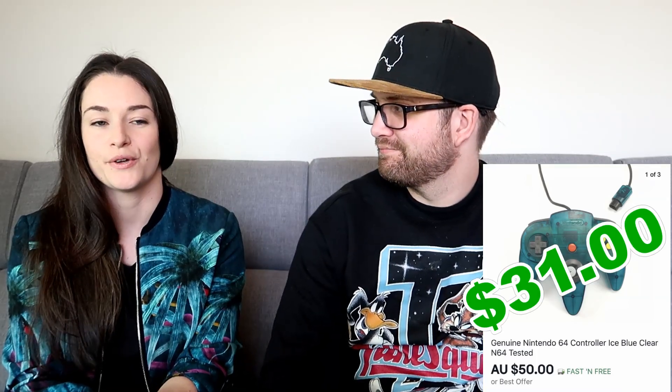Again from the game lot, this Ice Blue N64 controller. Paid $4 apiece for that lot. Sold this for $50 pretty quickly, making us $31 profit. They're so cool.